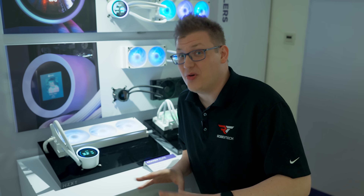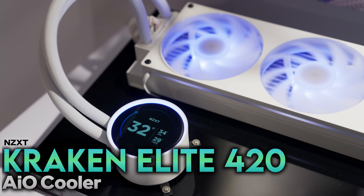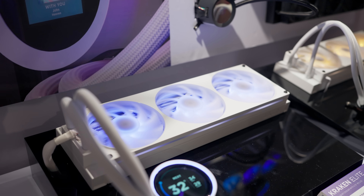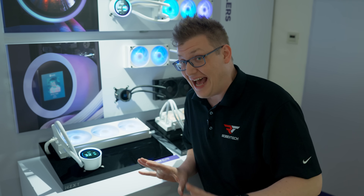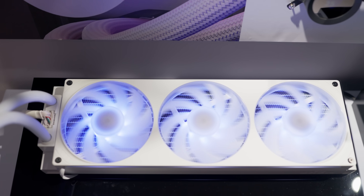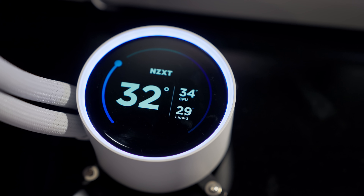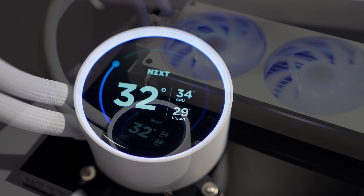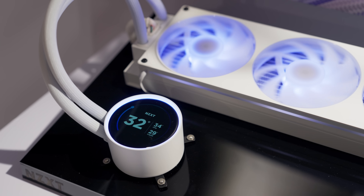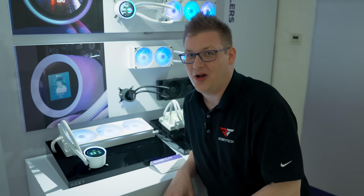That last Maestro might be a mini, but this next cooler is anything but. We have an AIO that is massive in every sense of the word — the Kraken Elite. It has a 420mm radiator and three 140mm fans for massive CPU cooling. And it's not just the radiator that's massive: it sports a 2.72-inch LCD on the pump head, and it's got an RGB halo on it too.